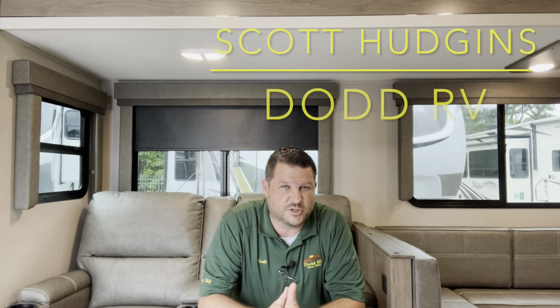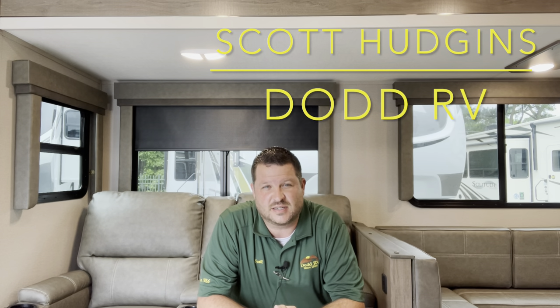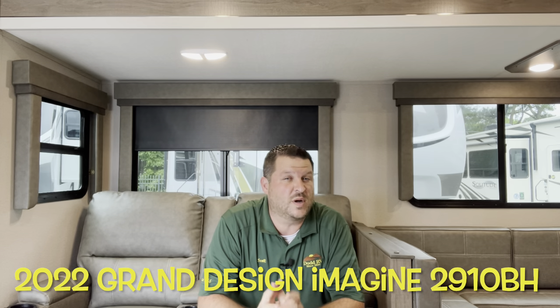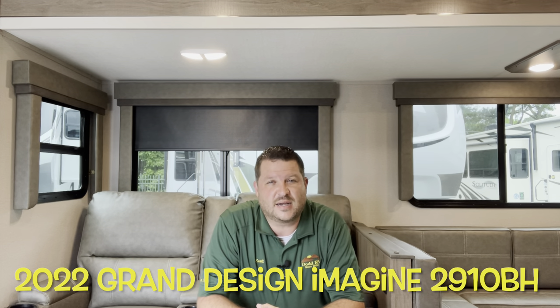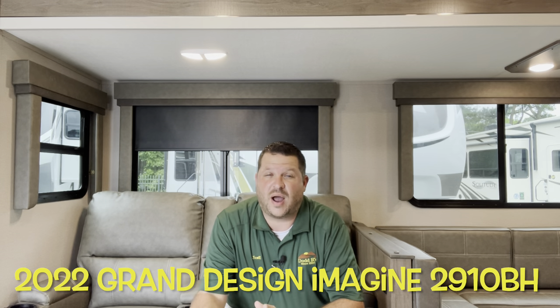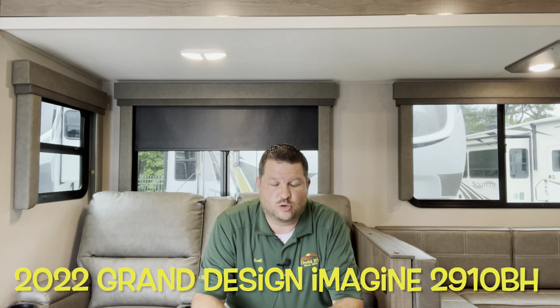Hello again everybody, it's Scott Hudgens with Dot RV located in Yorktown, Virginia, family owned and operated since 1956. Today we're looking at a brand new 2022 Grand Design Imagine 2910 BH — a private bunkhouse, single slide, queen bed up front. Great floor plan, let's get started and take a look.